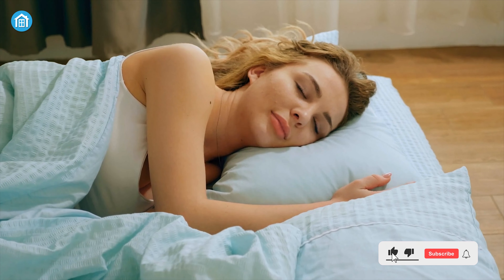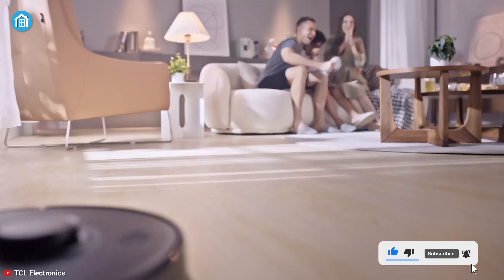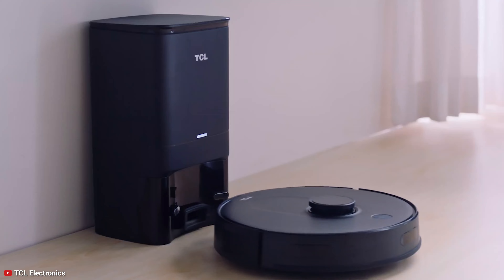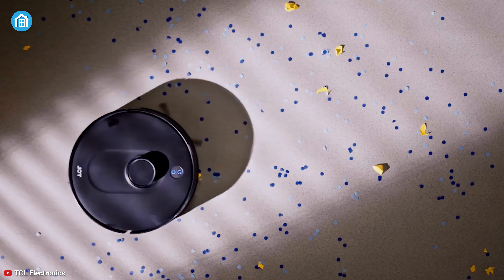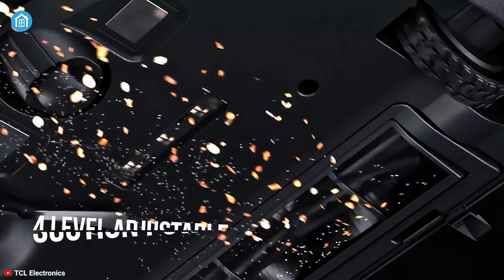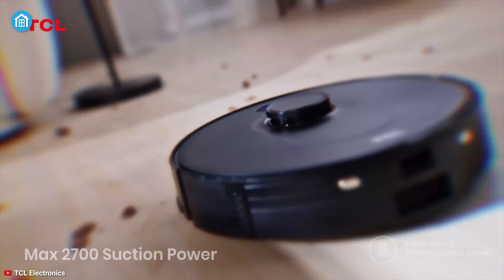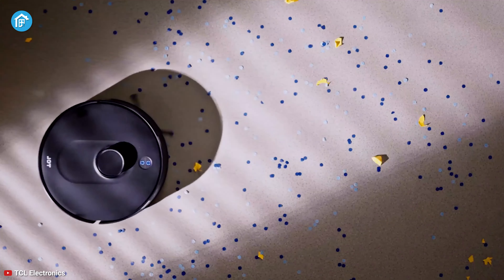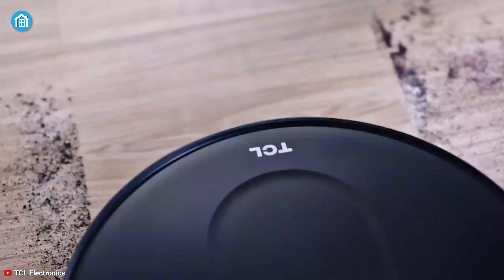Wouldn't that be great when you're sleeping and your house gets cleaned? Well, introduce yourself with the TCL Suiva 6500, which can do the cleaning tasks without making any annoying noise. With 4-level adjustable suction power, it offers 2700PA powerful cleaning that is enough for deep clean carpets, tile floors, and hardwood floors efficiently.